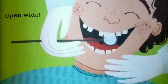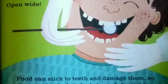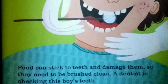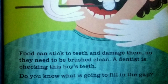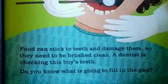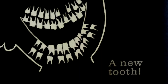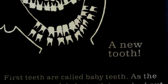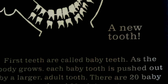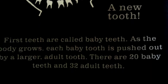Food can stick to teeth and damage them, so they need to be brushed clean. A dentist is checking this boy's teeth. Do you know what is going to fill in the gap? A new tooth. First teeth are called baby teeth. As the body grows, each baby tooth is pushed out by a larger adult tooth. There are 20 baby teeth and 32 adult teeth.